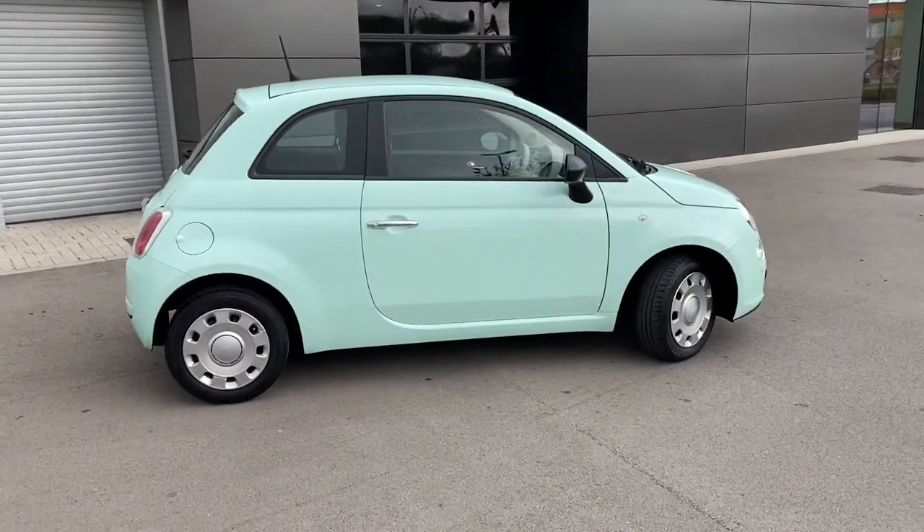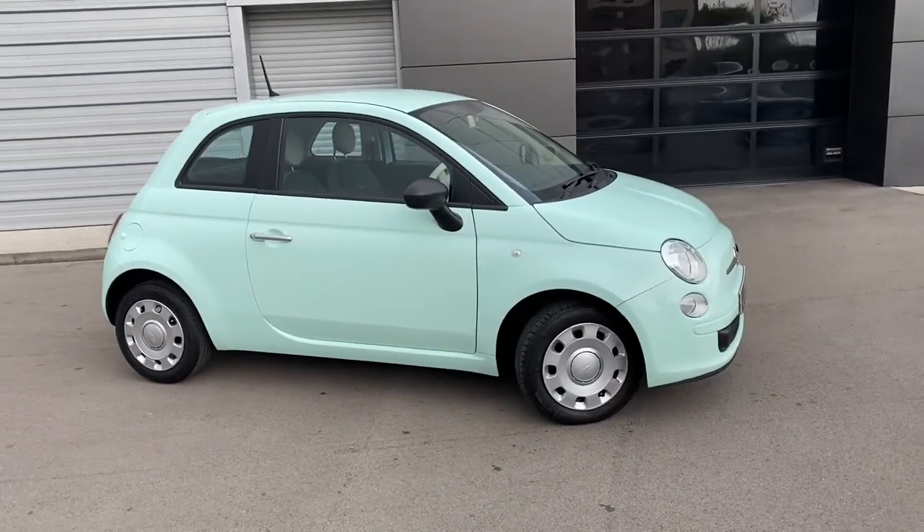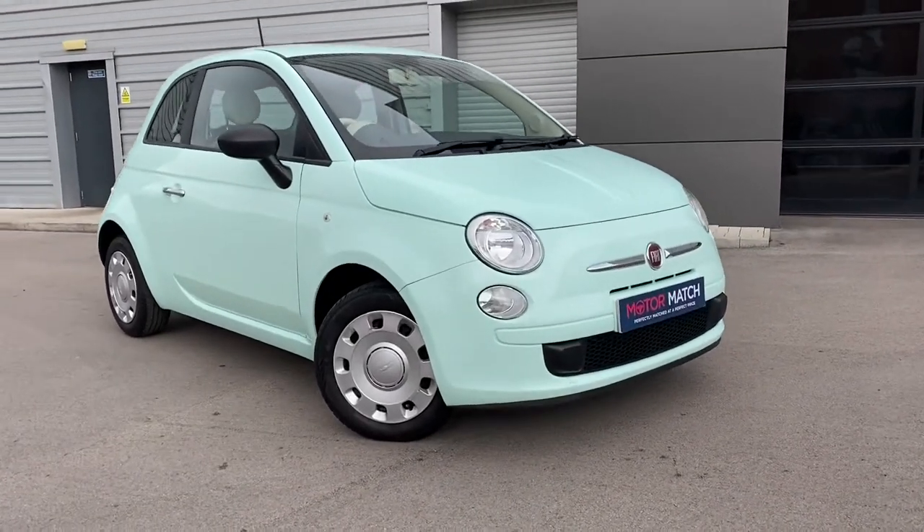If this gorgeous Fiat 500 is something that you are interested in or would like further information about, please don't hesitate to get in touch with a member of our sales team from Motor Match Crew who will be more than happy to help. Thank you.